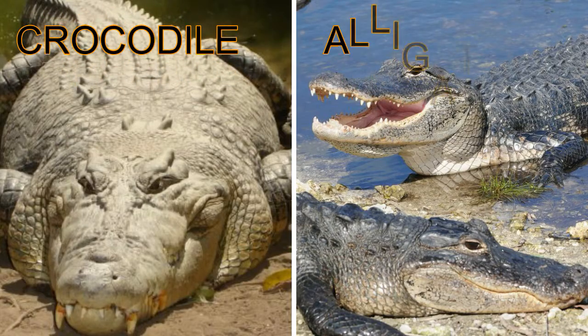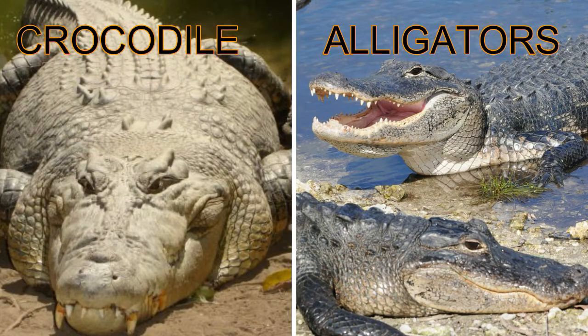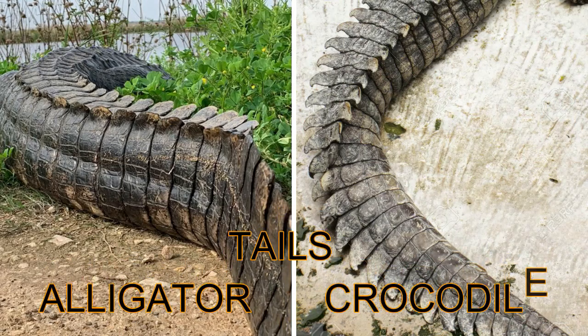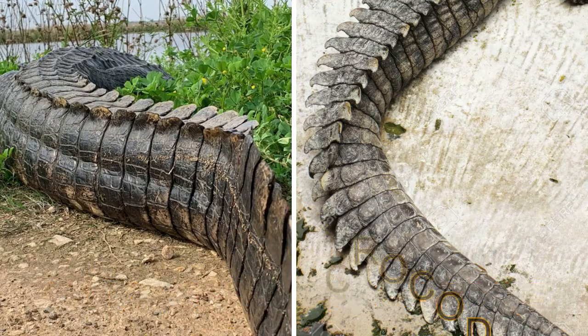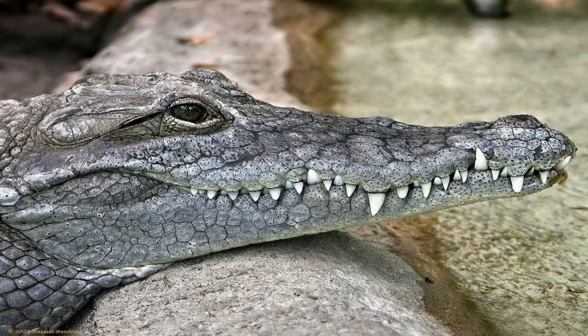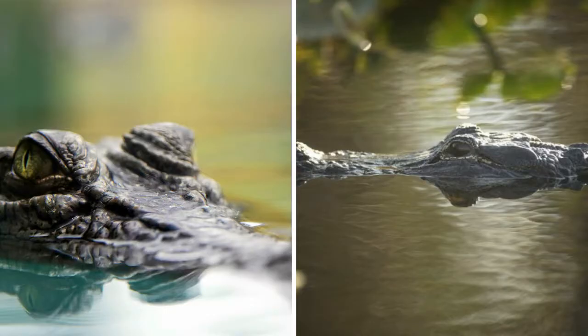Crocodiles and alligators are large animals with bodies covered with dry and bumpy scales. They have long powerful tails which they use in swimming and defending themselves. Their eyes, ears, and nostrils are found on top of their long head, which they show slightly above the water when they float on the surface.